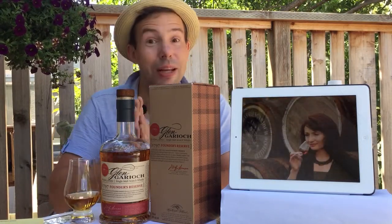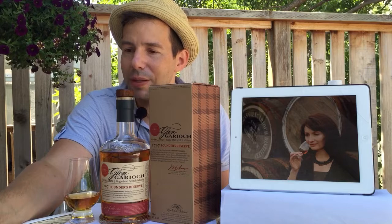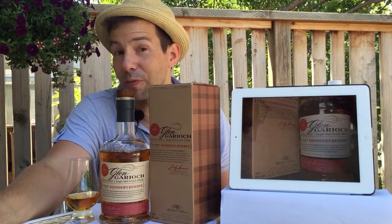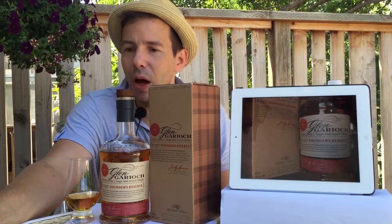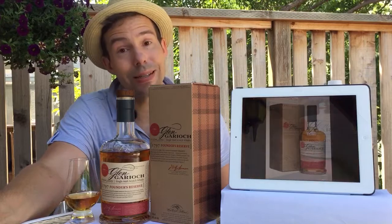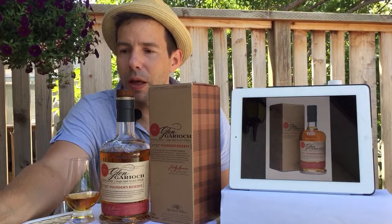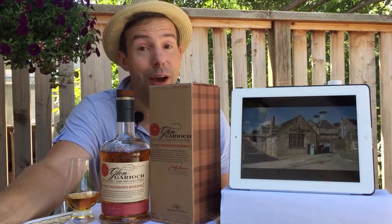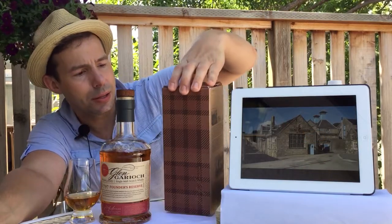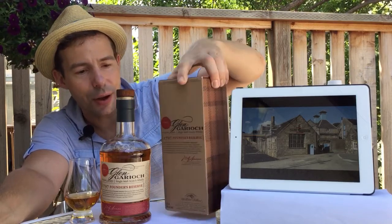Let's let that get a little bit of breathing done before we look at it. So 1797 is the founding date, although it looks as though 1794 is kind of when operations began. It's located in Old Meldrum in Aberdeenshire, in the valley of the Geary. This area, Aberdeenshire, is famous for producing Scotland's finest barley, and it is known as the granary of Aberdeenshire.